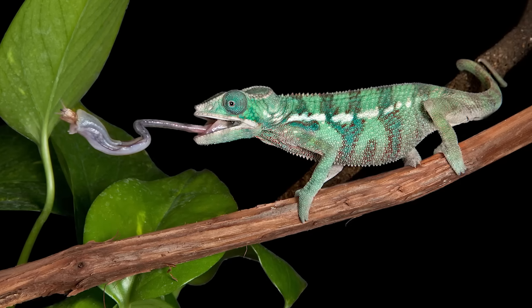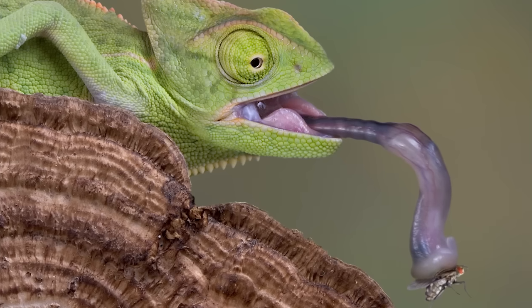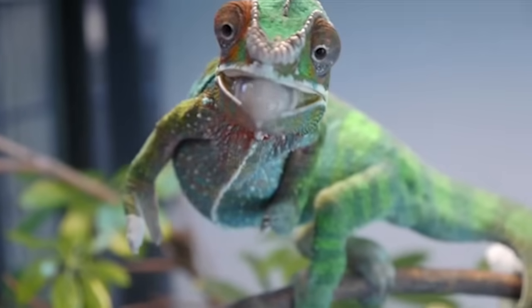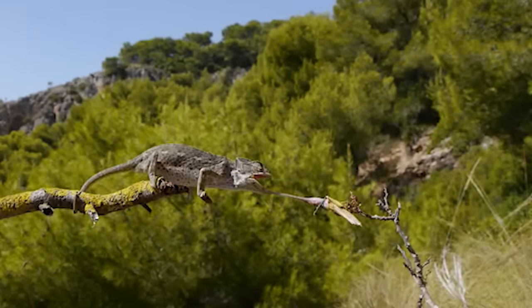The most impressive spy weapon that the Chameleon has is its tongue — the longest tongue in proportion to its body of any animal. It keeps its tongue folded inside of its mouth like an accordion, until it's ready to fire with the aid of a collagen catapult.